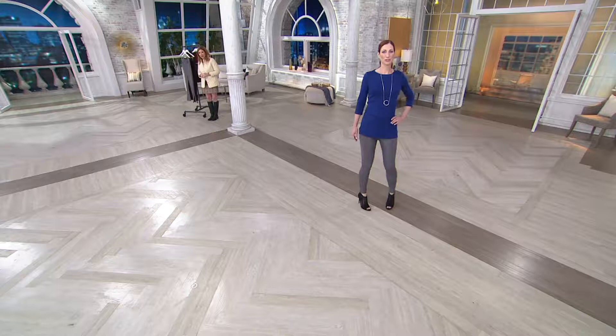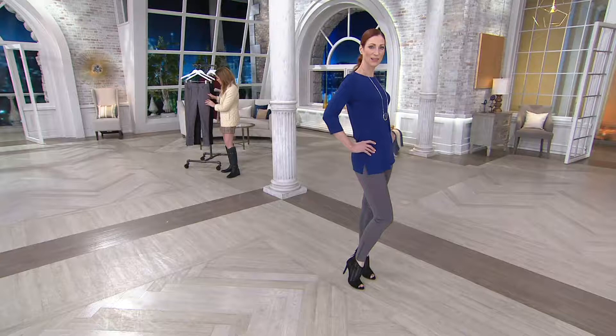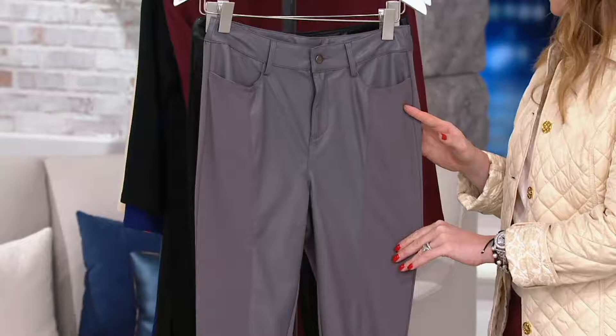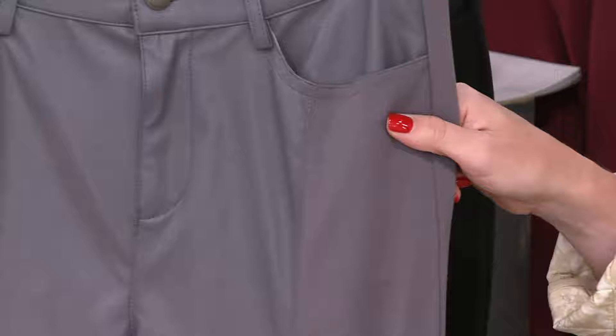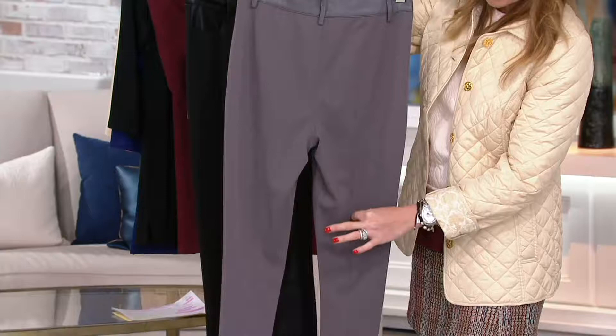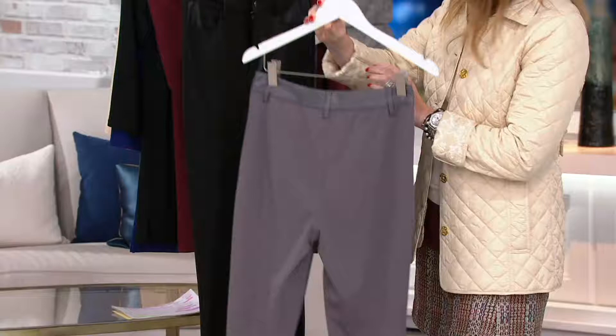Up next from George Katsiopoulos, this is our mixed media slim leg pant. You'll notice on Kate the mixed media is beautiful faux leather that is strategically placed all along the pant. The inseam on this measures 29 inches, and you've got the faux leather accent down the body of the pant and then the rayon spandex on the other side, giving a slimming effect. It continues on the back with nice tailoring details and double stitching all the way down both legs.